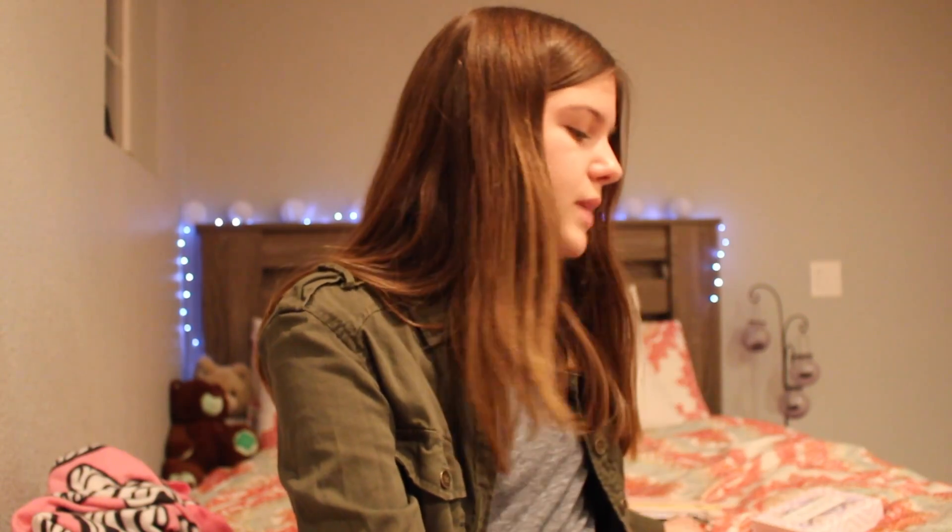They have a lot more of these at CVS and Walmart. I don't really go to CVS or Walmart like ever, so I probably won't be able to get a lot of these, but I've been loving Wet n Wild lately. I'll see if I can find these anywhere.